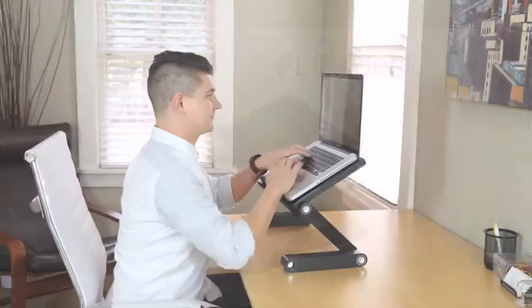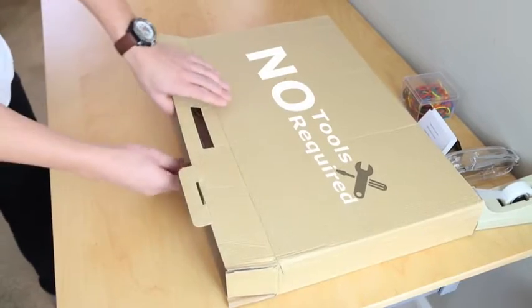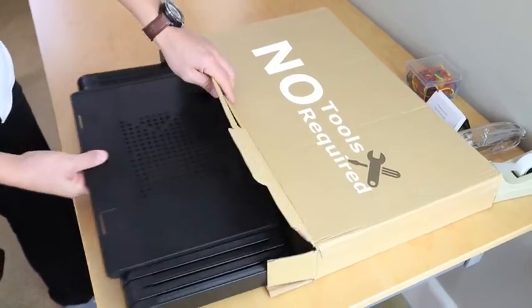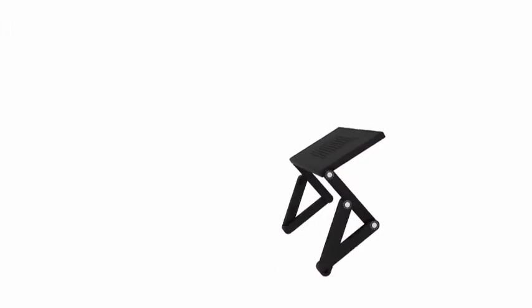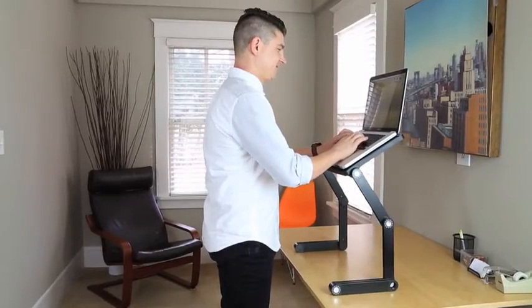FlexDesk turns your current desk into a height-adjustable desk in minutes. It's simple and ready to use right out of the box. With just a few clicks of the auto-lock button, you can change your workstation into a better workspace with a perfect position that's right for you.